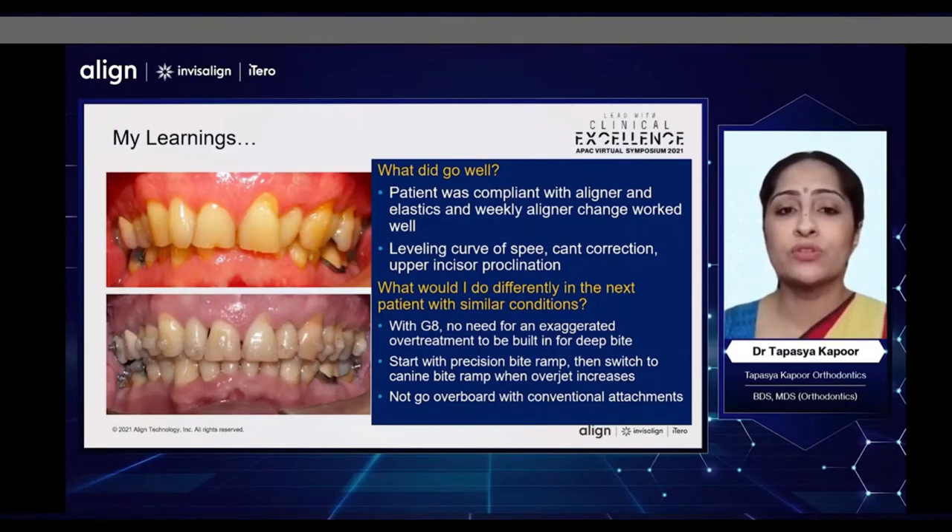I would also start with precision bite ramps and then shift to canine bite ramps once my overjet increased. And I would not go overboard with conventional attachments.